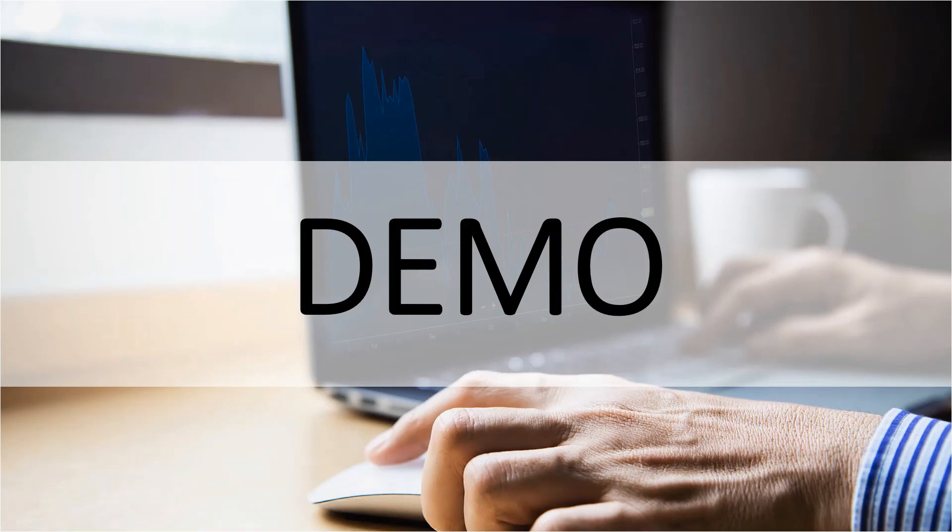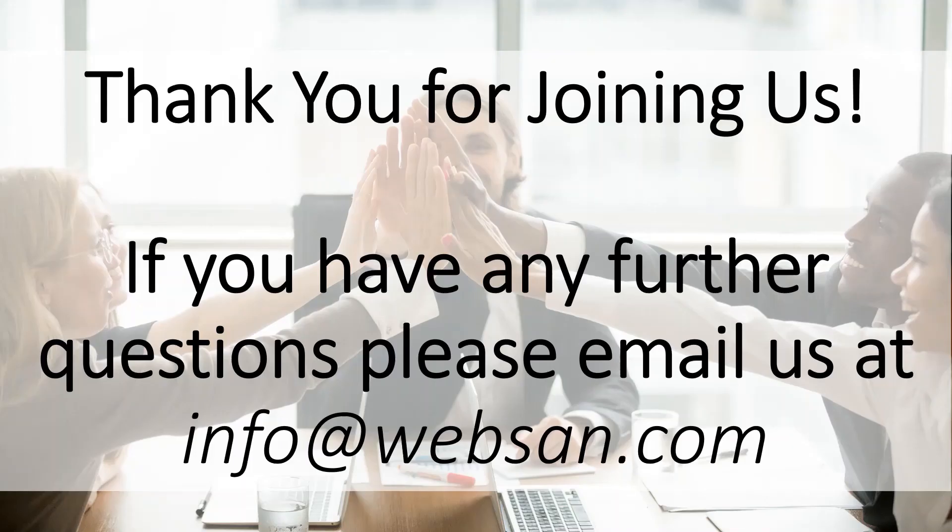That's all for today. Thank you everyone for joining us. If you have any questions, please reach out to info@websan.com and look out for our additional videos coming out on our YouTube channel.